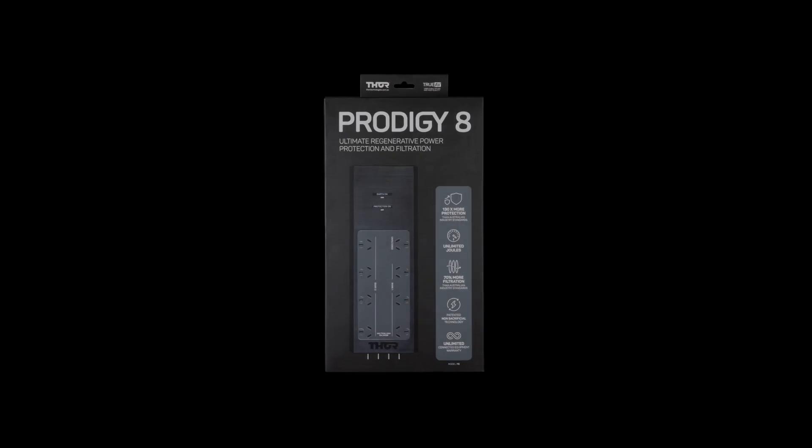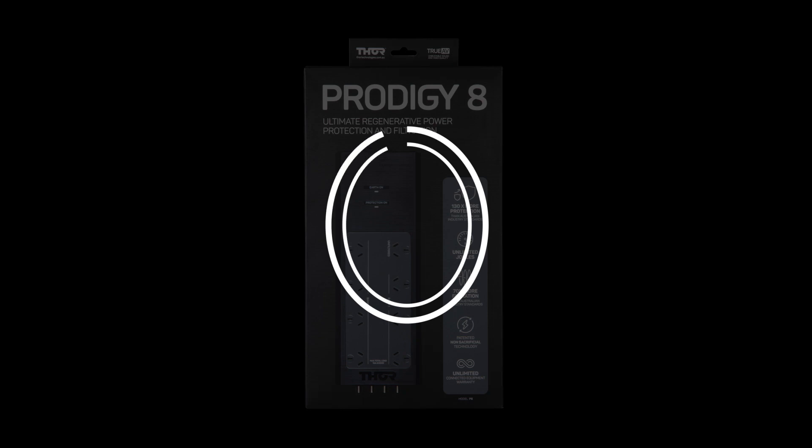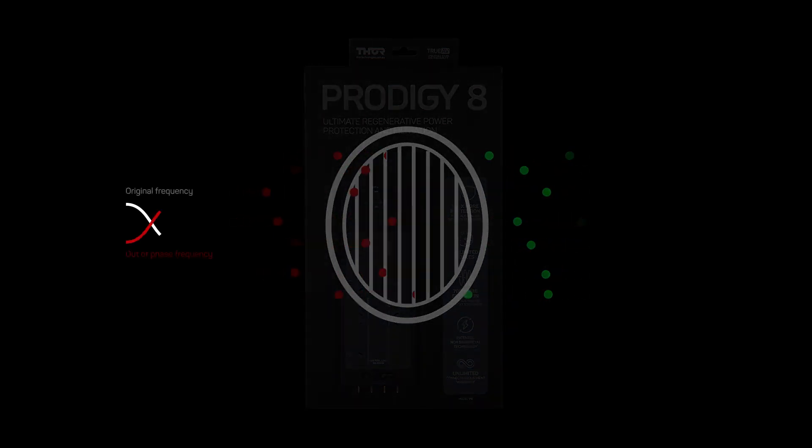Hi everybody. Today I'm going to highlight Thor's Prodigy 8 filtering efficiency using a mains noise analyzer. This video will highlight how effective the Prodigy board's dynamic active tracking filtering technology is in removing unwanted pollution from the power. The Prodigy's filter technology works like noise-cancelling headphones, performing the same task but for your power.